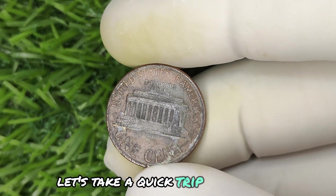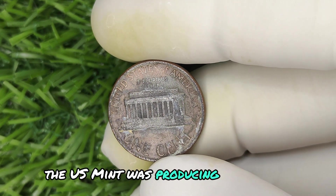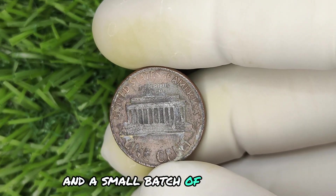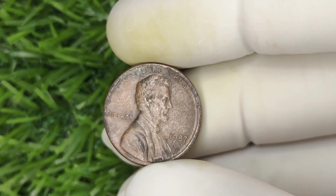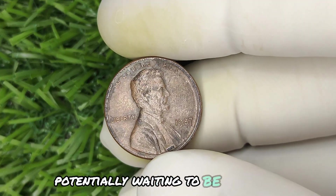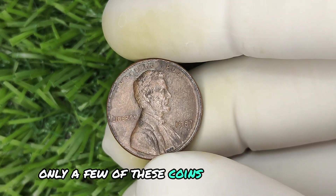First, let's take a quick trip back to 1987. The U.S. Mint was producing billions of Lincoln pennies — literally billions. But something went wrong, and a small batch of pennies left the Philadelphia Mint without the signature P mint mark. This rare error resulted in a few precious coins scattered across America, potentially waiting to be discovered. Only a few of these coins have ever been found.